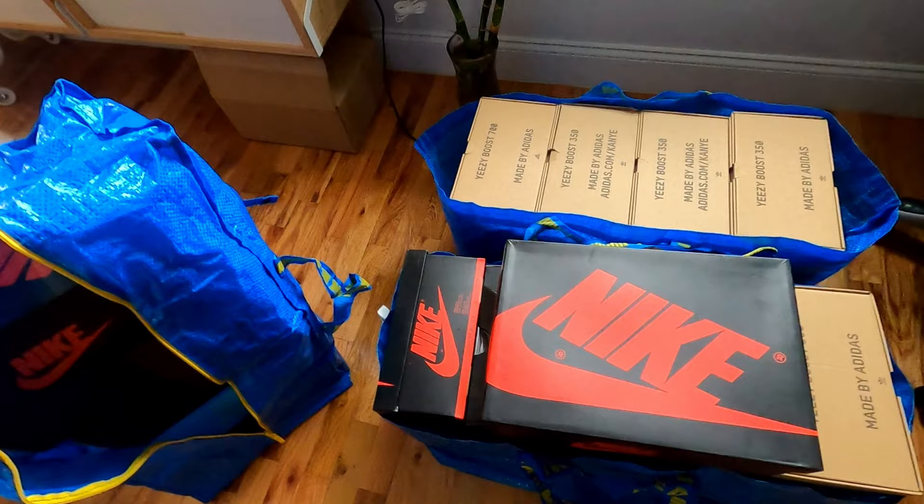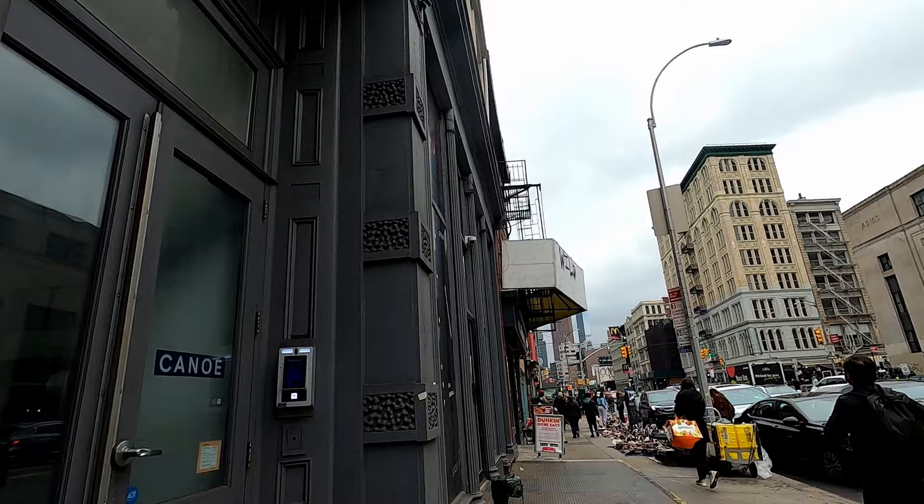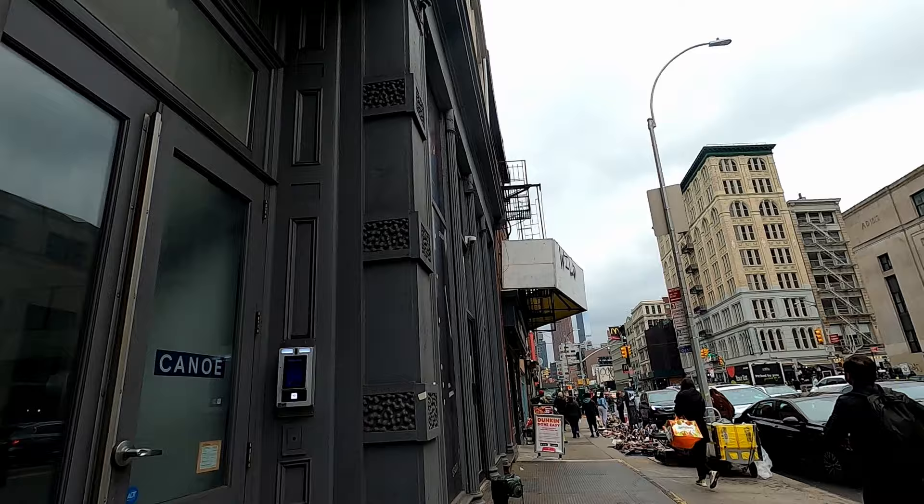So what I'm going to do now is take you guys along on my journey. I'll see you in a bit. Alright, I'm here at Stadium Goods right now. I'm not sure if they're going to let me record inside, but if they do I'll bring you guys in.